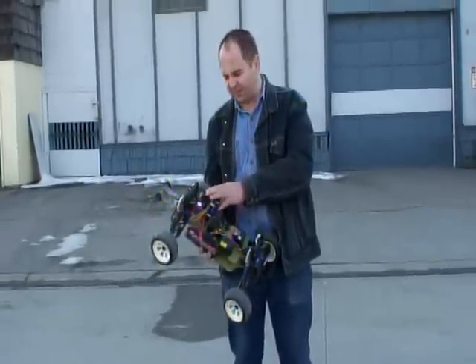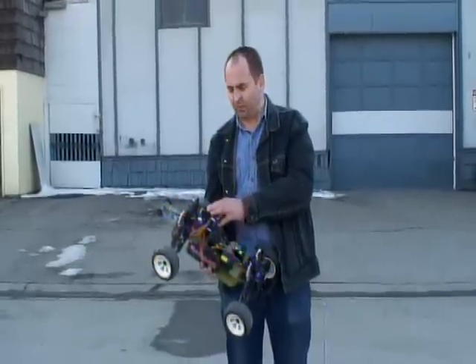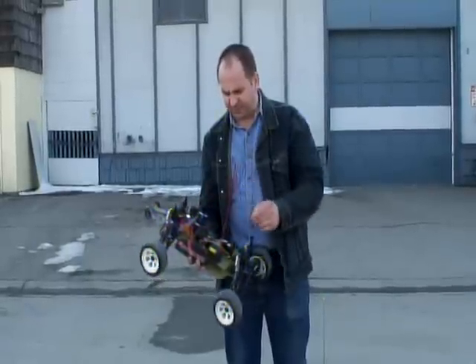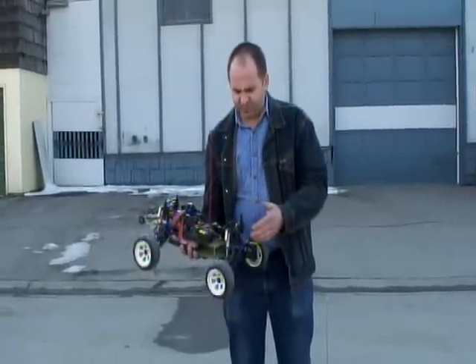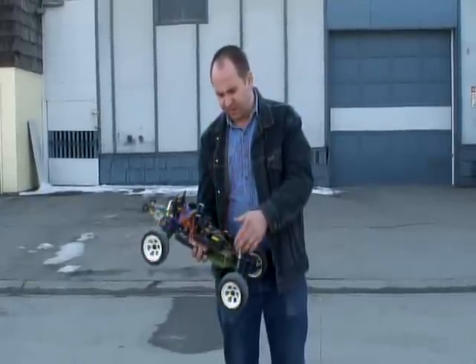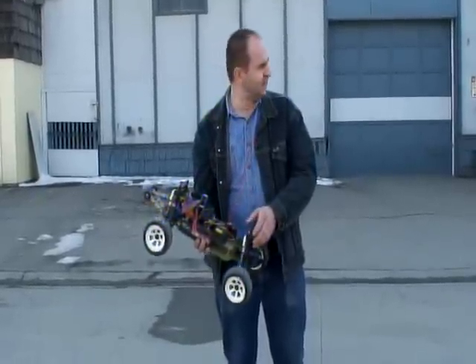It has a Novak brushless HVMAX 4.5 turn motor and speed control. It's got some aluminum parts: aluminum diff case, bulkheads, and ATG shocks.